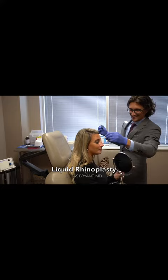OMG, I'm crying. Stop it. You like that? I love it.